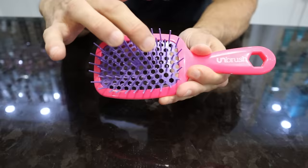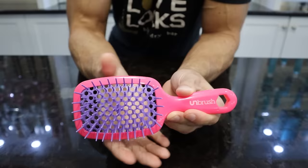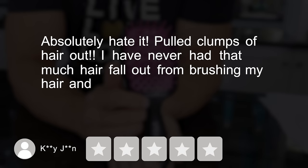This brush is super popular — it's made with a vented cushion, has two different sizes of bristles, and unlike most detangling brushes, it's a square shape. But check out these one-star reviews: K says 'Absolutely hate it — pulled clumps of hair out. I've never had that much hair fall out from brushing my hair. I use it on my dog now.' She also posted a picture of all the hair that came out.